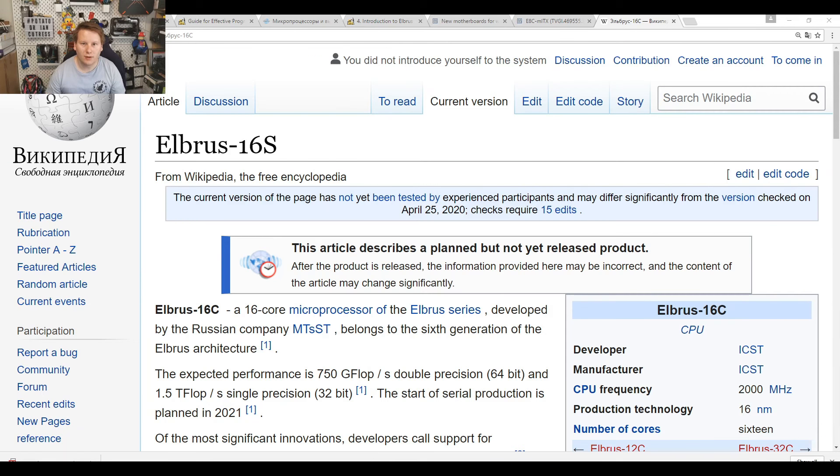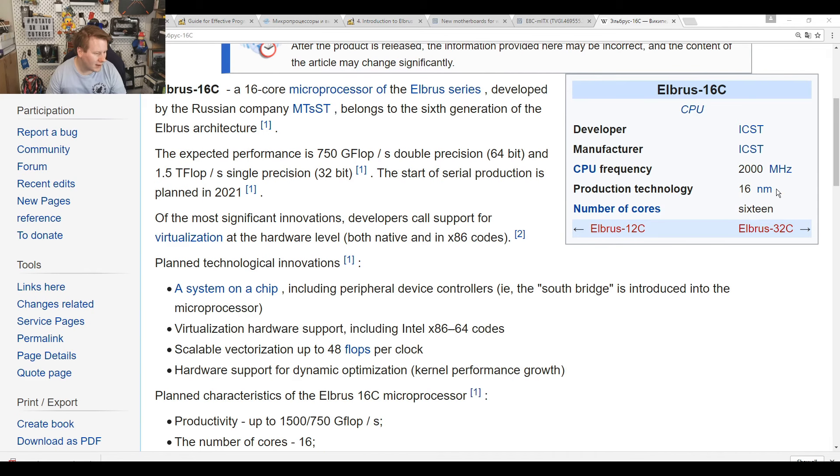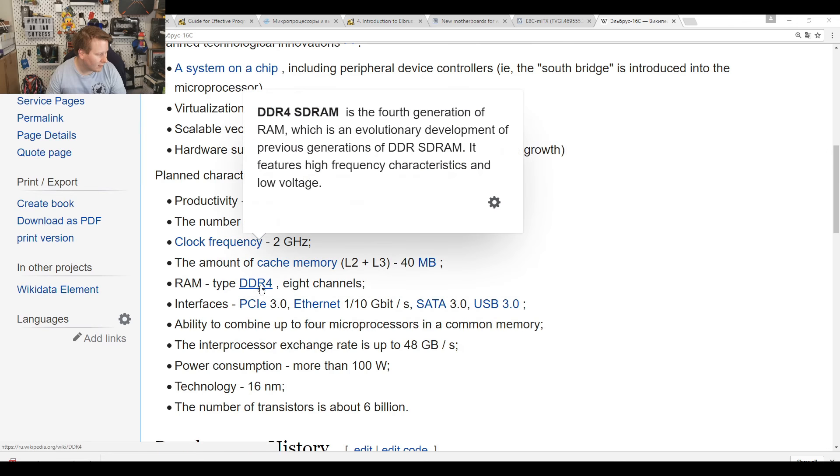I'd love to know what they're planning for the future — whether they're going to 14nm, whether they're stuck with TSMC, or maybe Samsung. GlobalFoundries might not be available given it's US-based. After filming, I was directed to an update on the Russian Wikipedia: Elbrus will have a 16-core version coming soon from MCST. Start of production is planned for 2021, with expected performance of 1.5 teraflops, on a 16nm chip running at 2 GHz with DDR4 and PCIe 3.